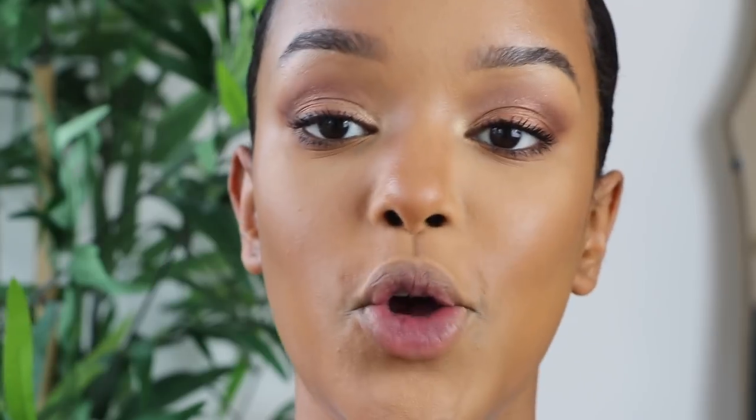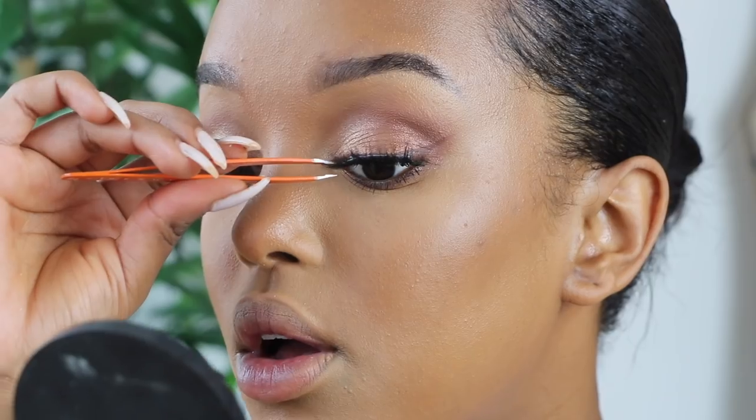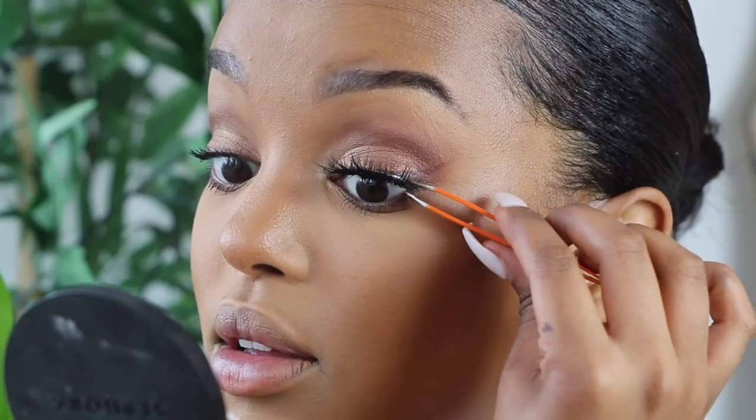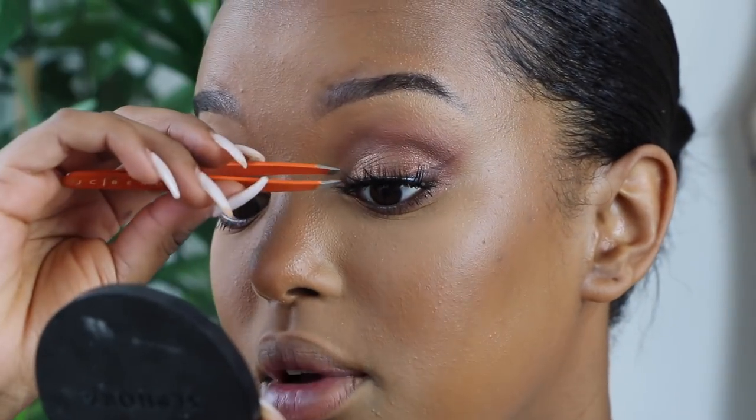Now I'm applying my favorite lashes right now — they don't have packaging anymore but they're stunning. These are the JC Beauty Sienna lashes. They've got glue on them already. Please just stick — I don't have the energy today.